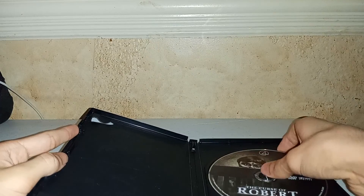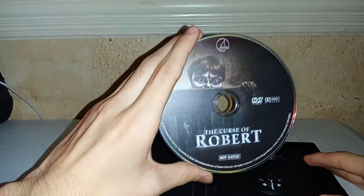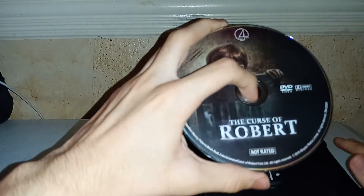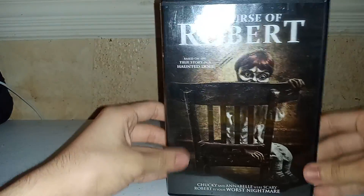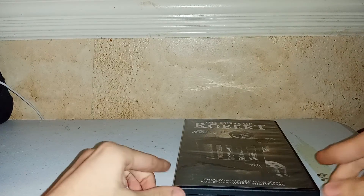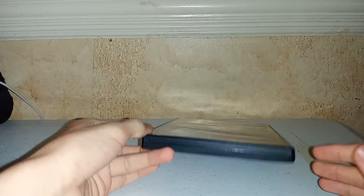Here's the disc, with some dope artwork actually. Now I just checked the movie and it has no bonus features, which sucks. It just sucks.